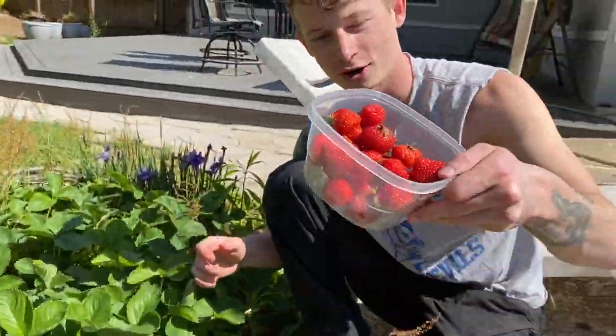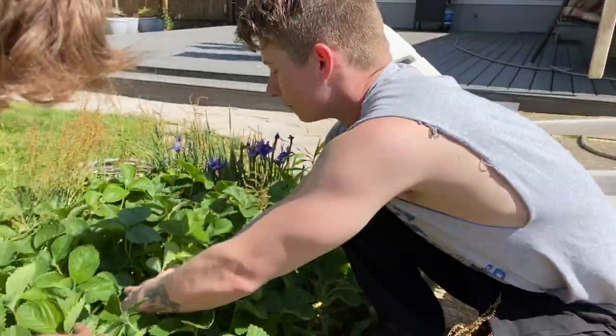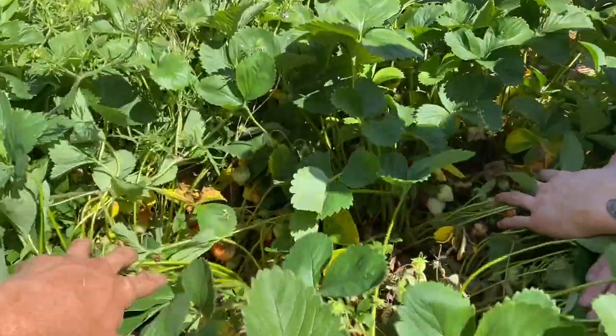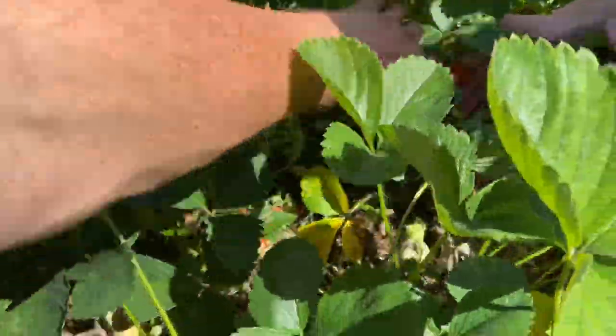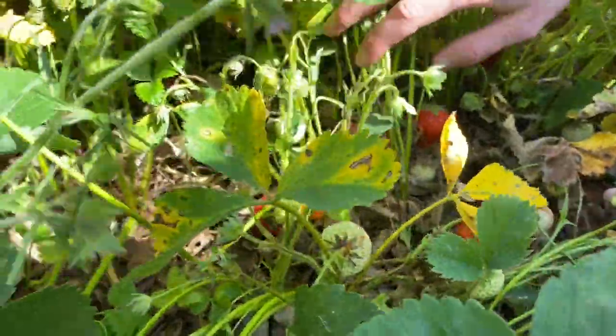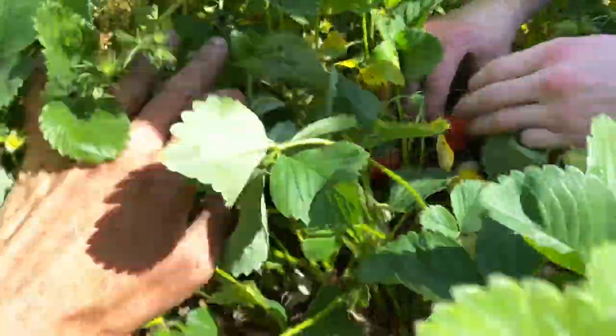Show them what's going on here — we've already picked all of these, but once you fold it back you get to see all of the undergrowth. Look at that! And you get perfect berries like this. It's insane — all of these, just pick a few and show us. Perfect, so big!